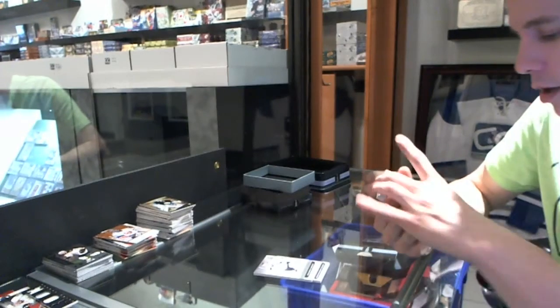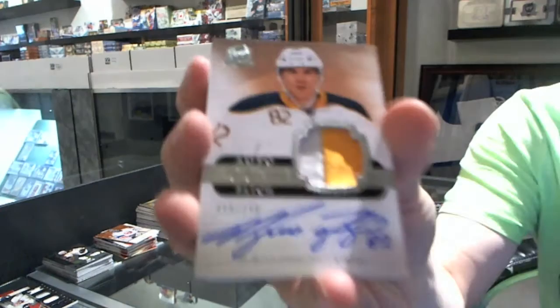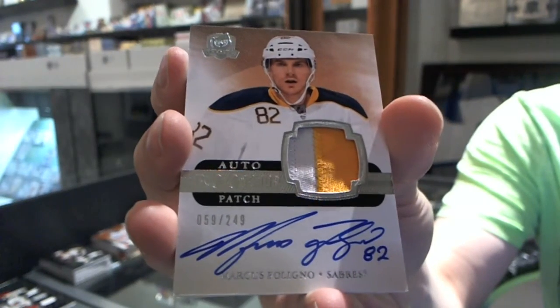We've got a two-color rookie patch auto number 249 for the Buffalo Sabres, Marcus Foligno.